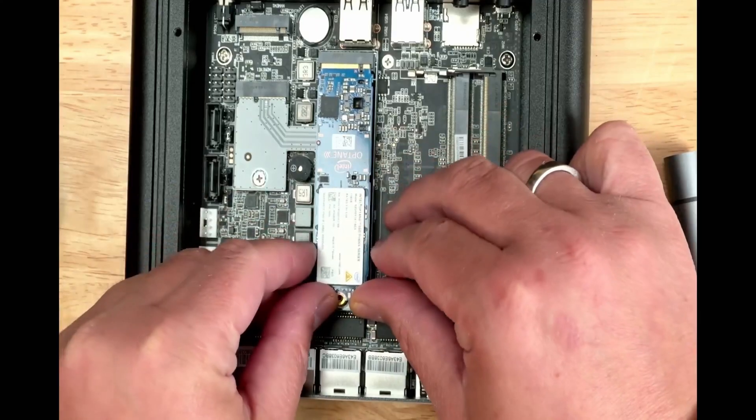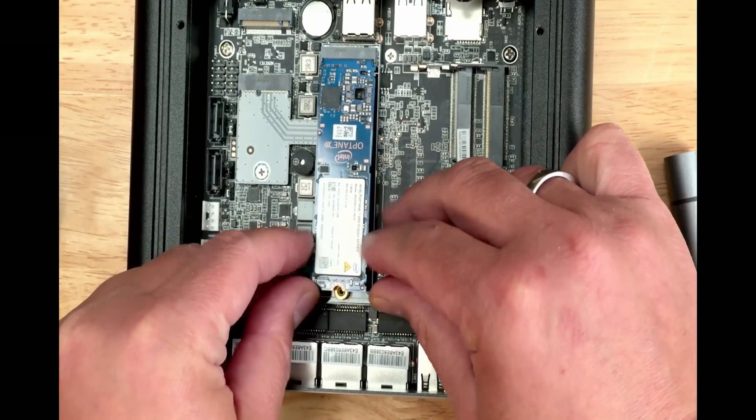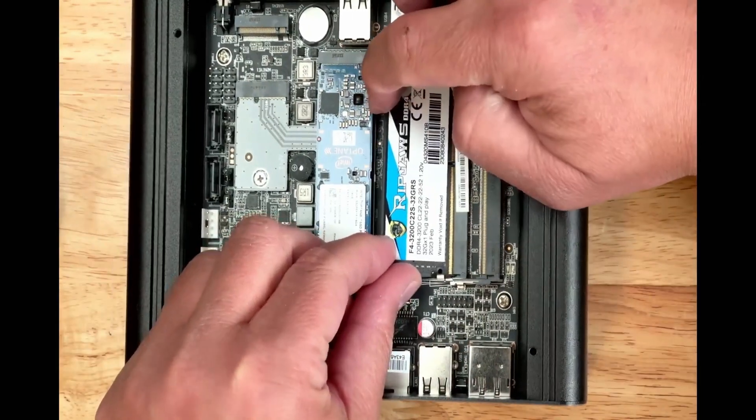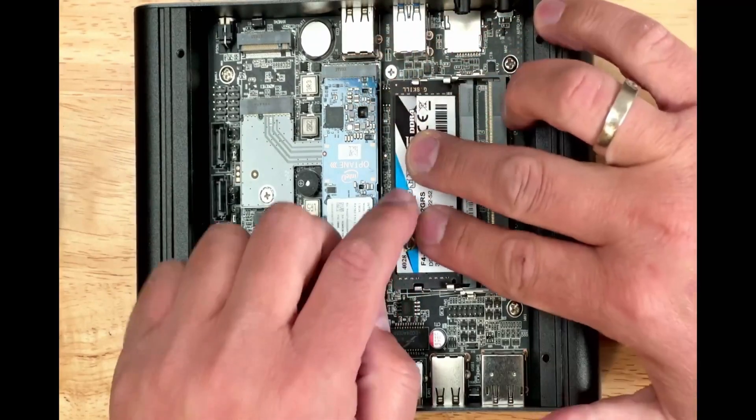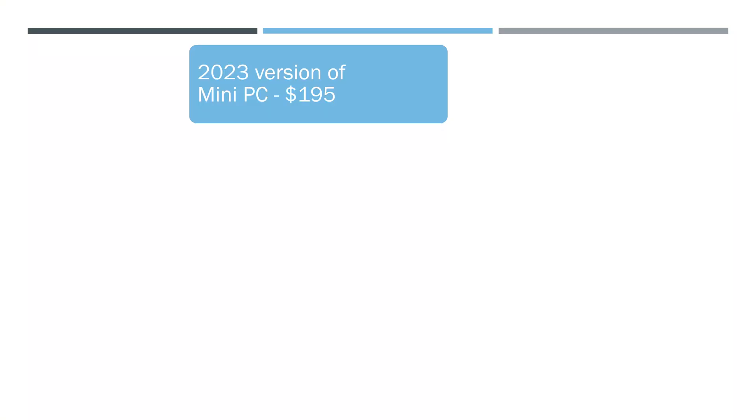I like mini PCs which you can modify and change the components. The CPU is the only one which is soldered, but you can change the disk, NVMe drives, as well as the memory. This PC can run three 60Hz displays.